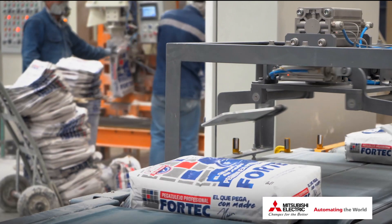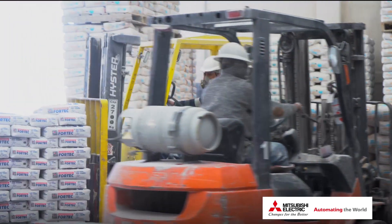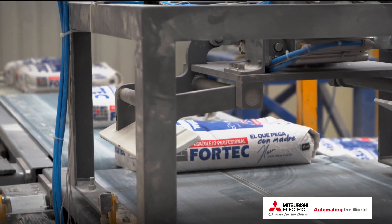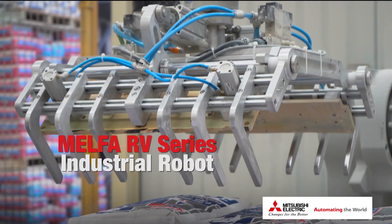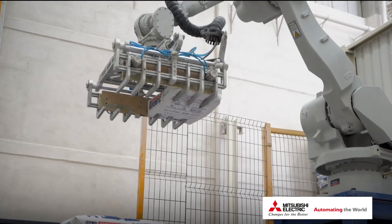Knowing that automation would improve efficiency and provide a safer work environment for its employees, Grupo Fortec set out to find a provider to bring this new idea to life. Enter Mitsubishi Electric Automation. Centered around implementing a MELFA RV Series industrial robot, which has a load capacity of 70 kilograms, the new solution started to take shape.